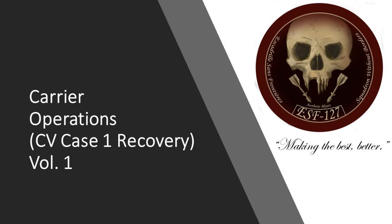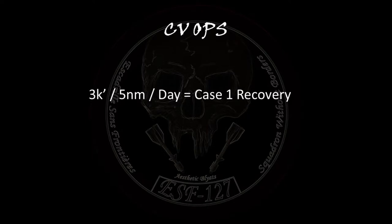Hello, comrades. So today we will be discussing carrier recoveries, specifically case one recoveries. There are many different ways that people do this in DCS — some because they want to sound cool, some mixing case one and three together, and some glossing over the fact that you can't really see the ball on a Kuznetsov. With the addition of a U.S. carrier, we can now include the meatball as a reference. With a ceiling of 3,000 feet and 5 nautical miles of visibility, this will be a primary way of arriving back on the carrier safely. So we'll go over what a case one recovery looks like so that it can be applied to other aircraft as a whole as they are added to DCS.